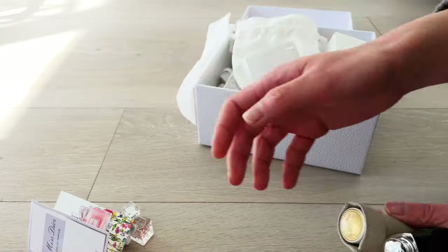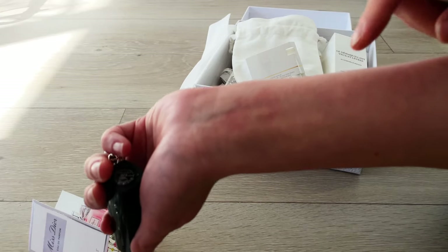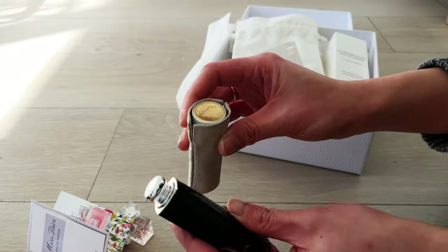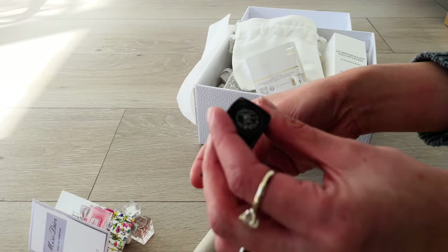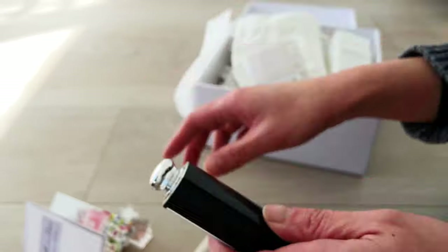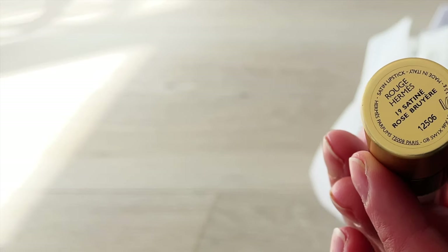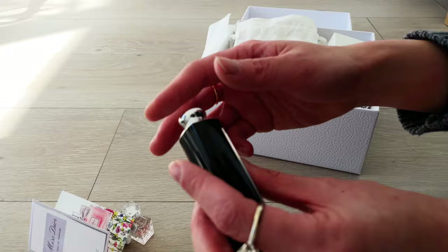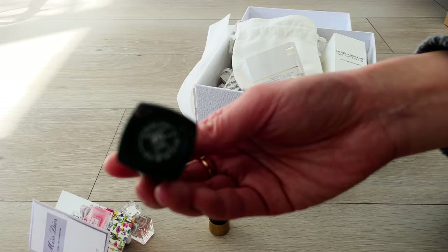I'll take this opportunity to also review some lipsticks while we continue to see how the patch test evolves. I recently purchased the Dior lipstick 373 Rose Céleste, Dior Addict. I want to compare it with my other luxury lipstick, the Hermès number 19 Satine Rose Bruyère. I've done a shorts review video for the Hermès one — I'll link it for you to take a look at the swatch.